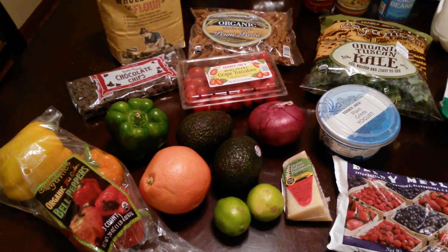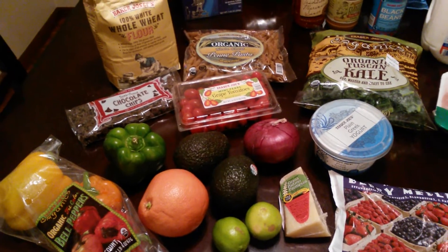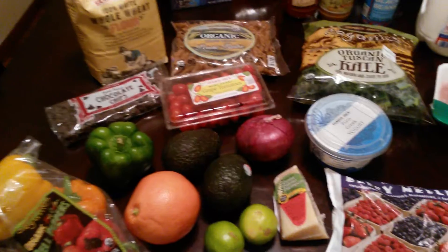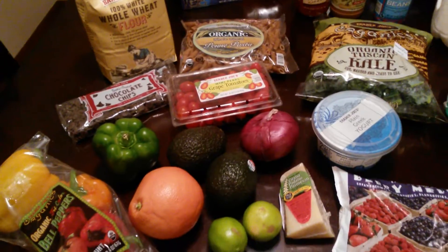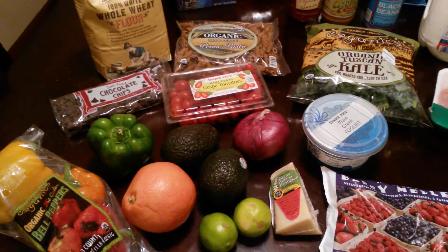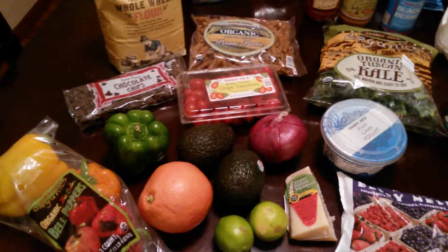I bought some avocado — I just like to eat it with breakfast sometimes, and also to make guacamole for my fajita nacho thing tomorrow night. I love sour cream, I love guacamole, so I'm hoping they'll ripen in time. And then I got a red onion for the fajitas as well.